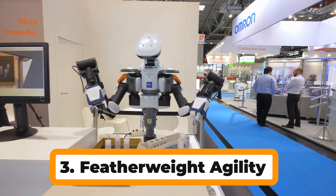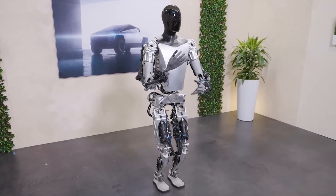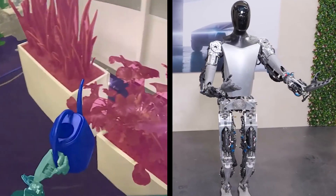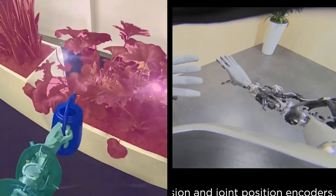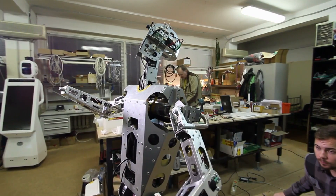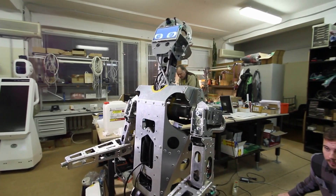Number 3: Featherweight Agility. Gen 2 sheds 22 pounds compared to Gen 1, making a bigger difference. This lighter frame improves energy efficiency and allows for quicker, more precise movements. It can easily navigate tight spaces or perform dynamic tasks with ease.